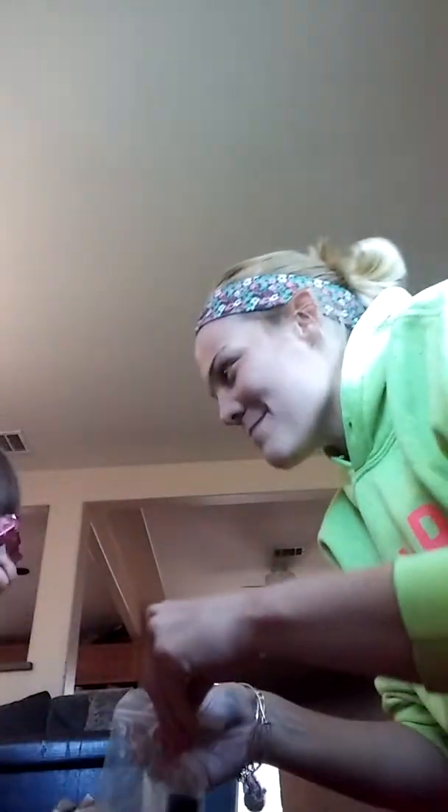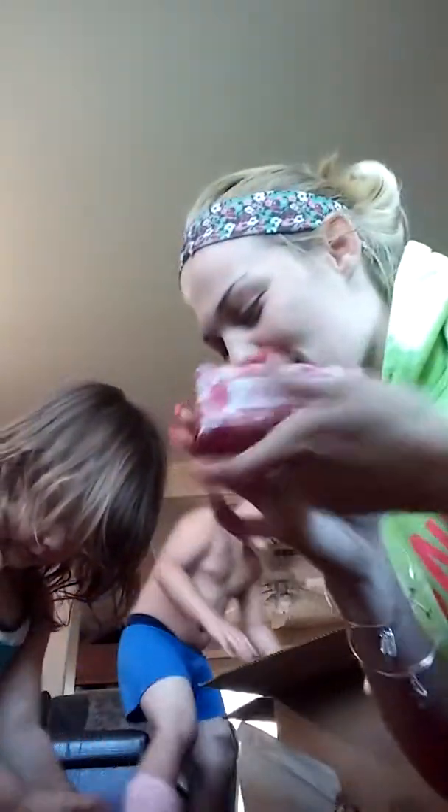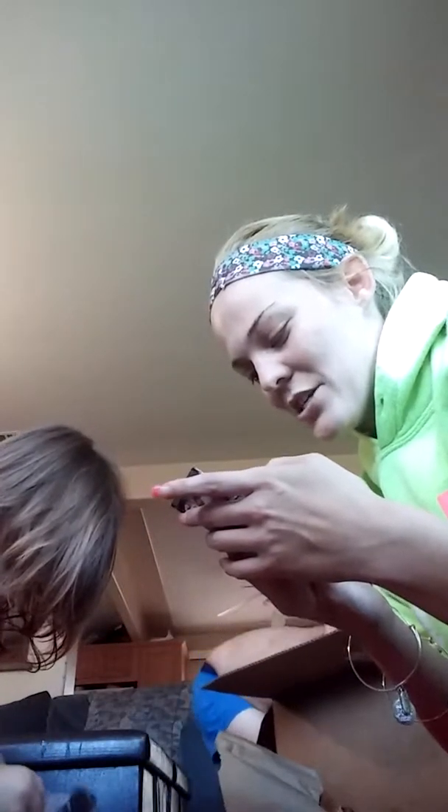Let's see what we got. We got this one — it's a sugar lip scrub. Can I taste that? We got a raspberry bird and a snarky bar. We got a Dress to Chill.